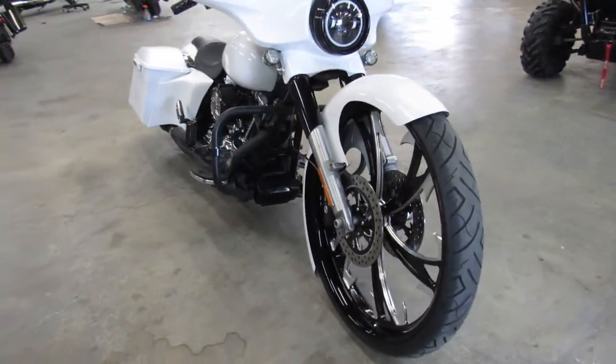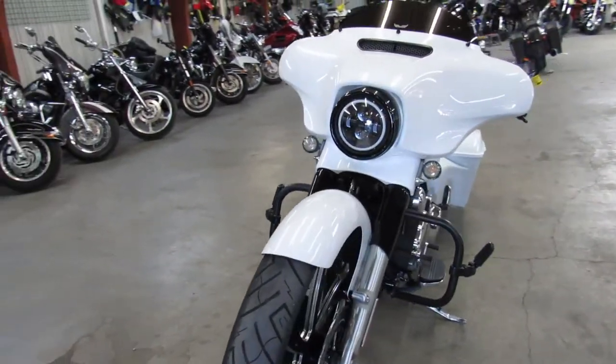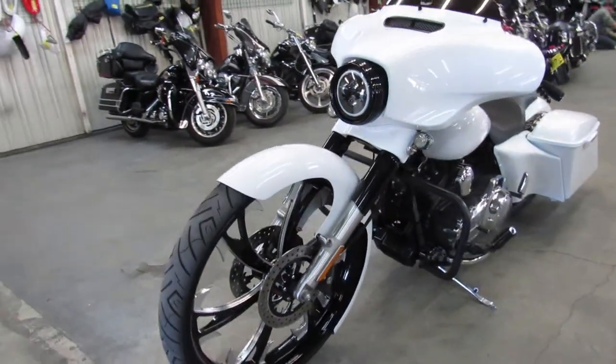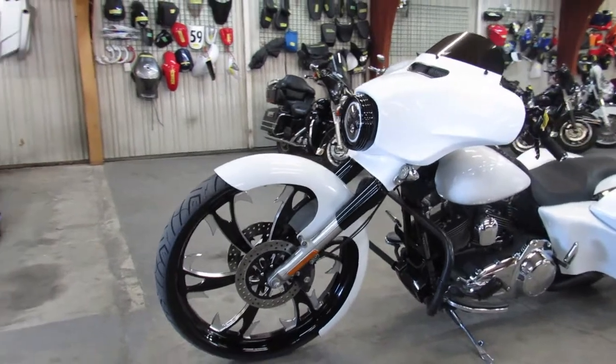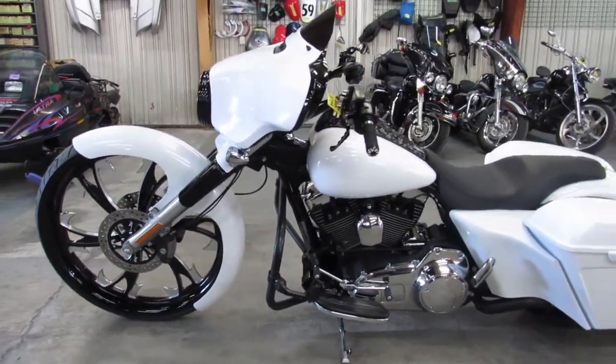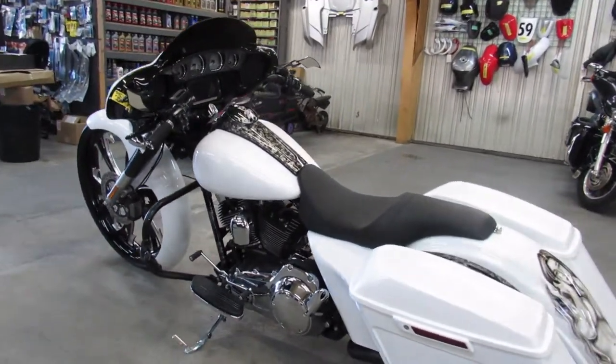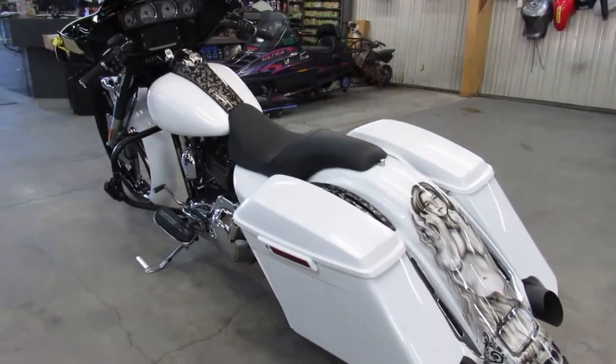This is a 2014 Harley Street Glide Special for sale. It's got a 30 inch front rim — take a look at that — custom front fender, extended saddle bags, extended rear fender, custom paint and more. Over $50,000 spent to build this bike guys, no expense spared here.